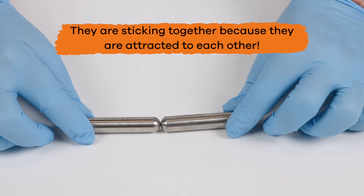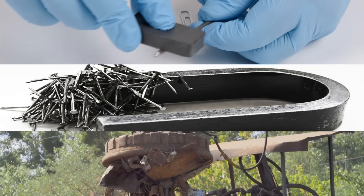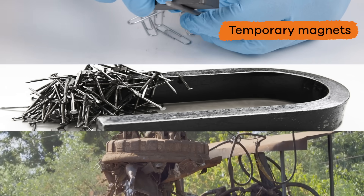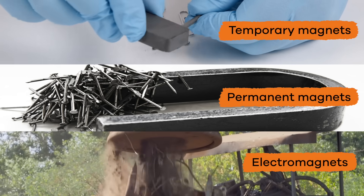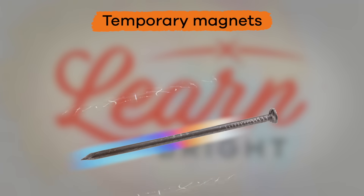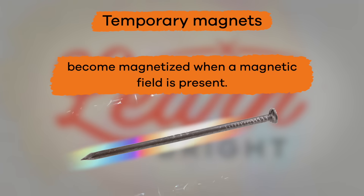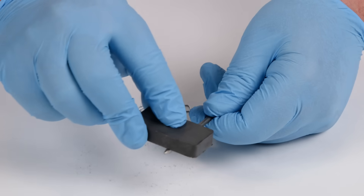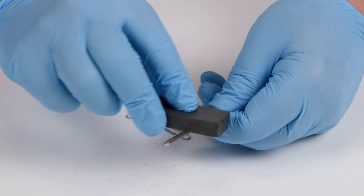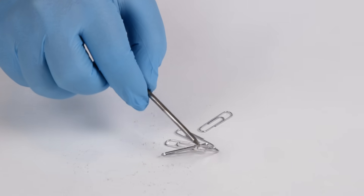Cool, right? There are three different types of magnets: temporary magnets, permanent magnets, and electromagnets. Temporary magnets become magnetized when a magnetic field is present, and lose their magnetism when the field is taken away — like when you rub a magnet against another piece of metal, like a paperclip or a nail.